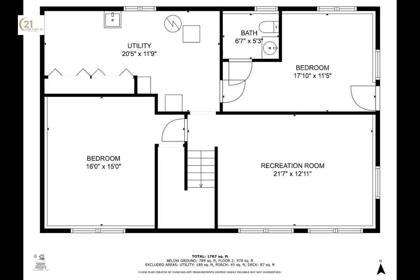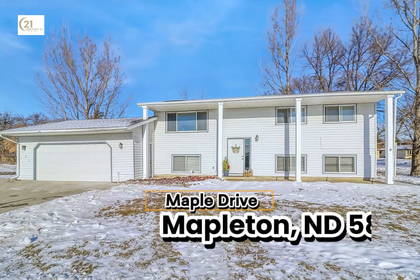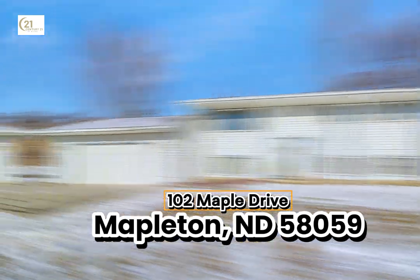This stunning bi-level home captures the spirit of the season year-round. With modern updates, a spacious layout, and a location close to amenities, it's the perfect place to celebrate life's special moments. Don't miss your chance to make this exceptional property your own festive retreat. Call today to schedule your private showing.